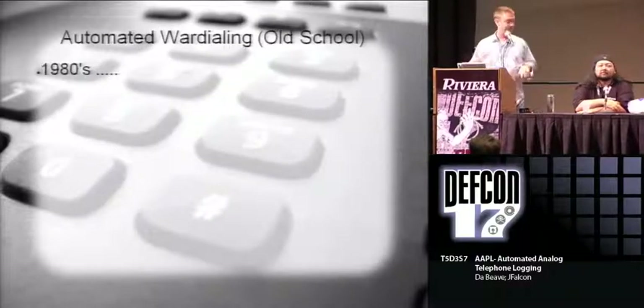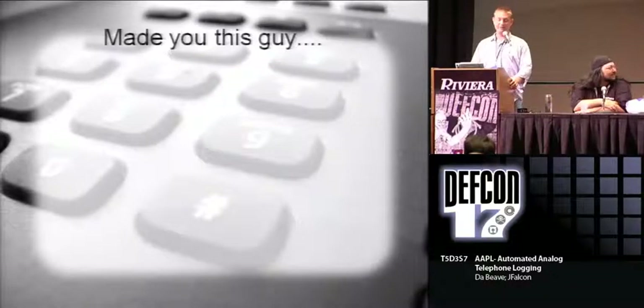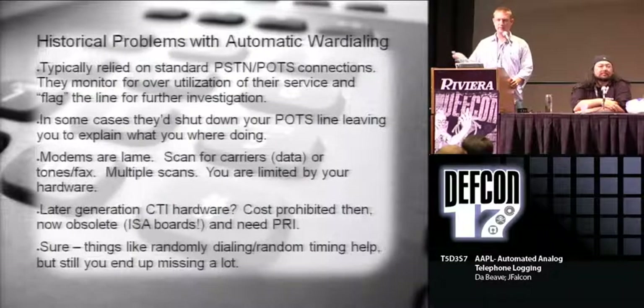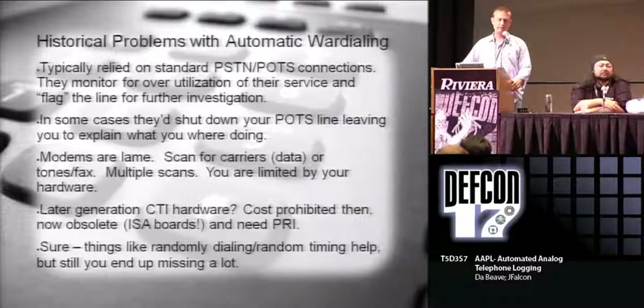Then the 80s rolled around and people started buying modems and dialing into bulletin boards. A lot of people had just regular analog modems and would war dial over a POTS line for the PSTN. The problem is you could only do one call at a time, typically looking for either modems or faxes. If your telco provider finds out about this, they will flag your line and turn it off. And modems are kind of lame about identifying things - they're set for either finding modems or carrier, and overall they kind of suck.